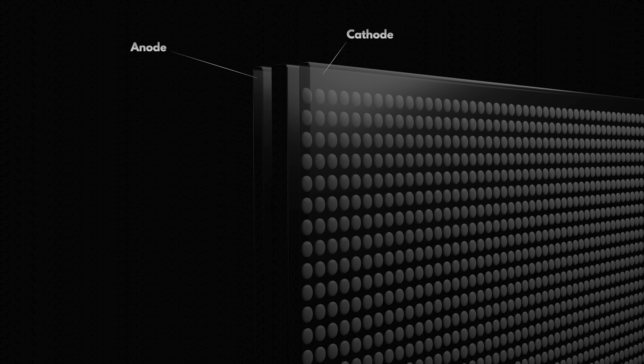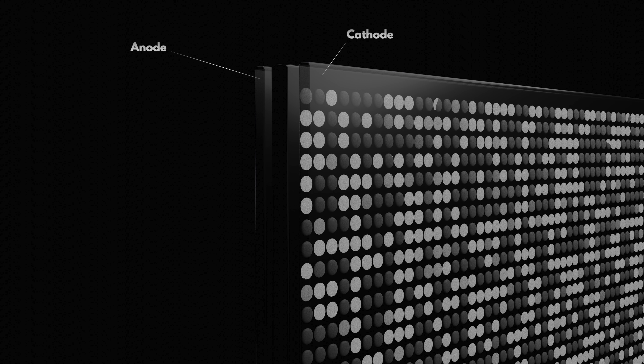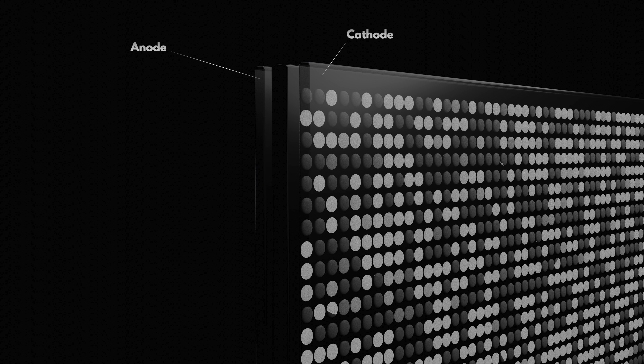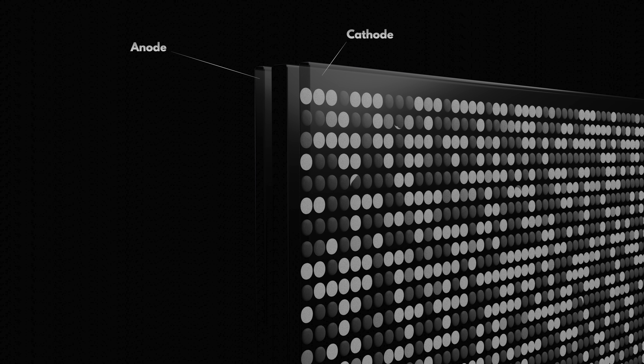An OLED screen is made by placing millions of tiny drops of a special organic material onto a surface, typically using a process called vapor deposition. Each little drop gets sandwiched between an anode and a cathode, which allows us to run electricity through them individually, which then causes them to light up. This is why we call them organic light-emitting diodes, which form our subpixels that we can all individually control.